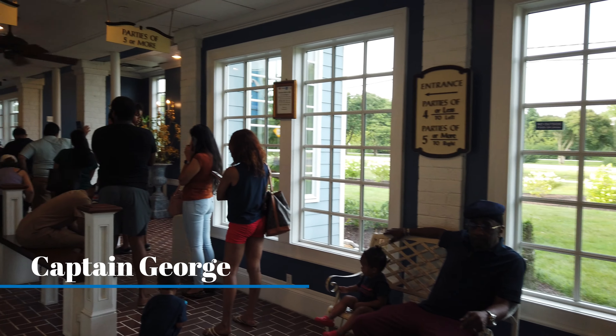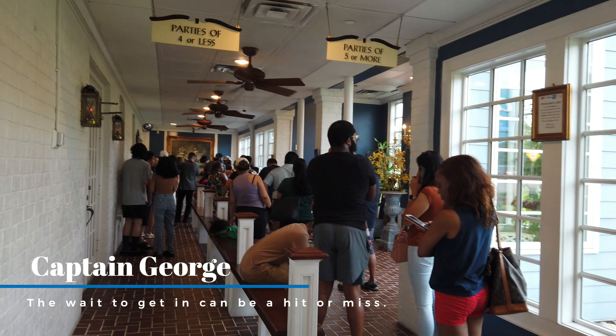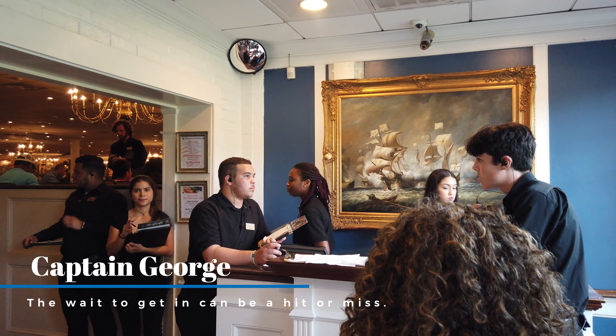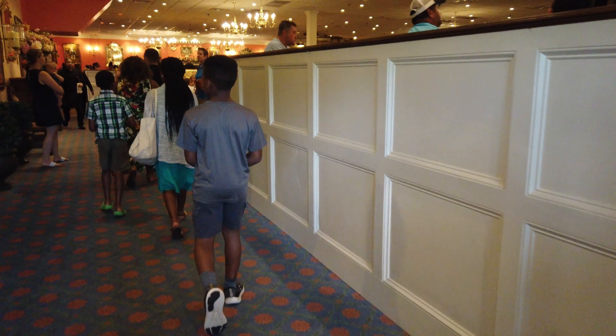My big recommendation for coming here is to call ahead and try to make a reservation. Sometimes, because they're so busy, they don't take reservations, but if you can get here early — maybe an hour before you want to start eating — that's a good idea because sometimes there is a line.